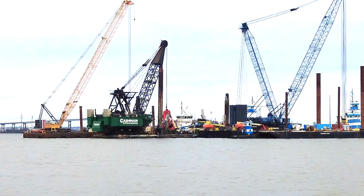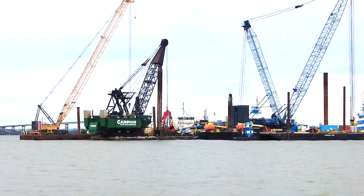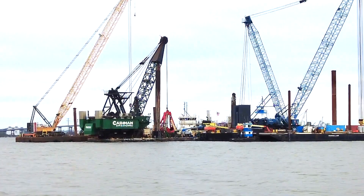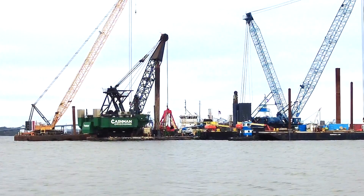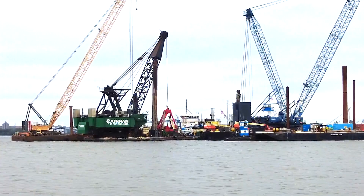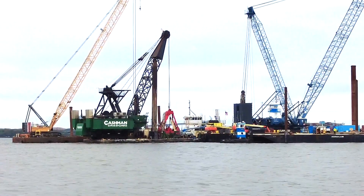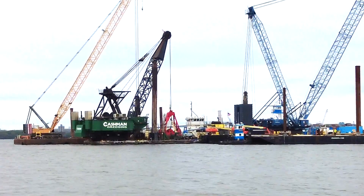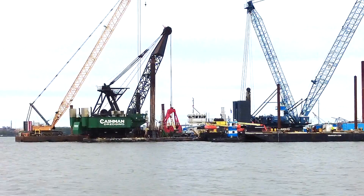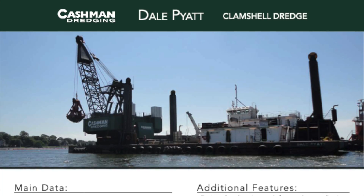This is the dredging equipment utilized a lot in harbor deepening projects. Anywhere where you really can't pump spoil and have to load it onto a scow barge, this is the machine to call. We've got information from the Cashman website — this clamshell is one of, if not the largest, in the Western Hemisphere. It's going to be called on to get a good bit of that material up from the road deck that's now on the bottom of the river.